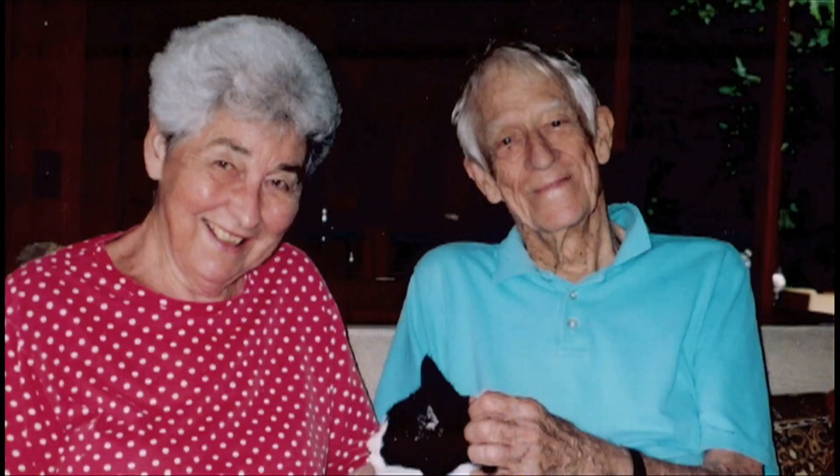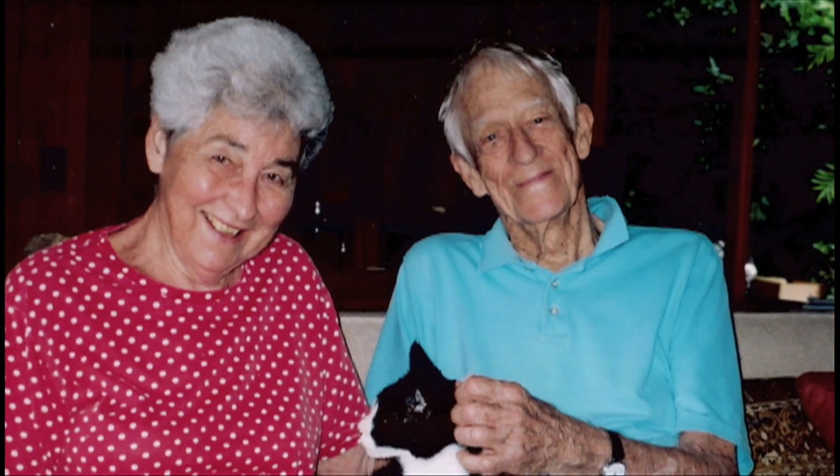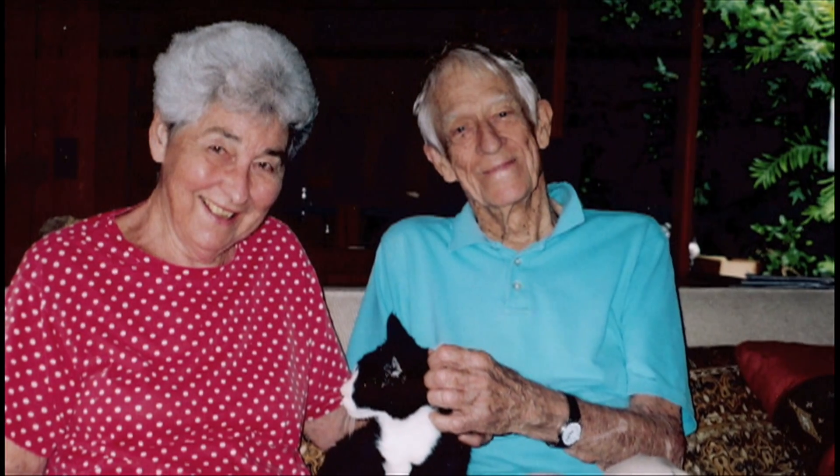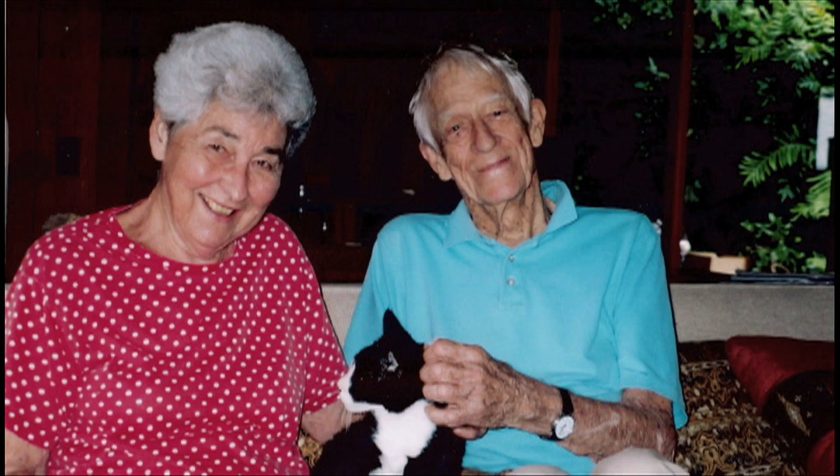I was born in San Jose, California in 1922 and I did my first weaving in high school, and then more when I went to San Jose State University. My husband and I came to Hawaii in 1947. When I first came to Hawaii I was involved more in ceramics.